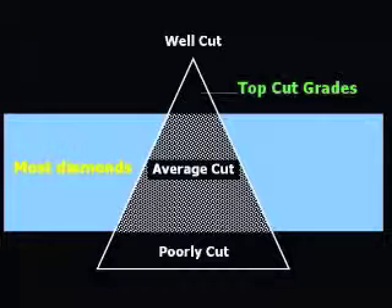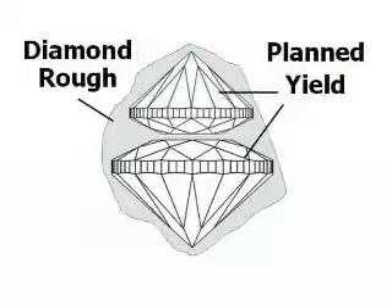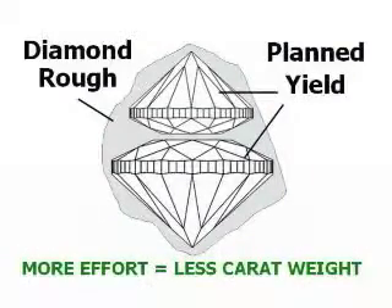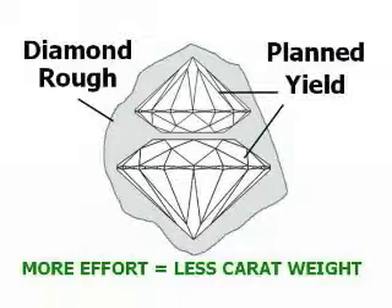Since cut is the only C that man controls, you may wonder why most diamonds are produced at an average level of quality. It takes planning and effort to transform a rough diamond into a polished diamond. The greater the planning and effort, the more beautiful the diamond will be. However, more effort causes more rough material to be polished away, resulting in less carat weight.